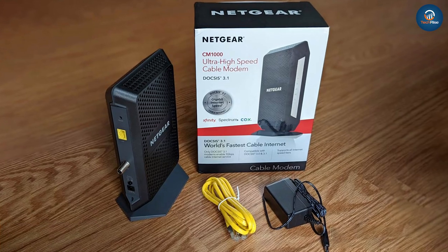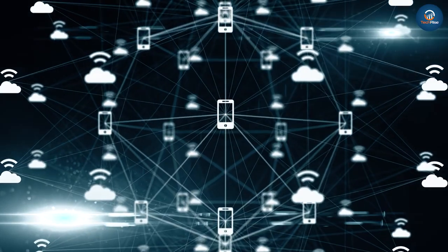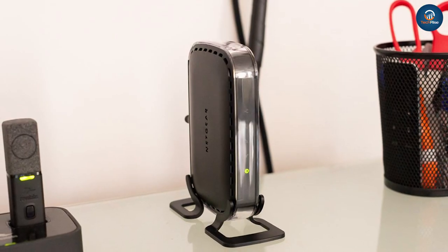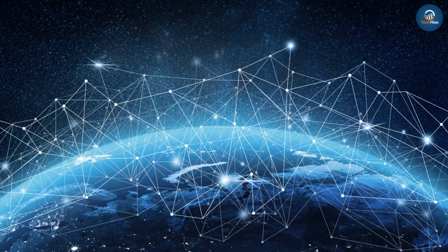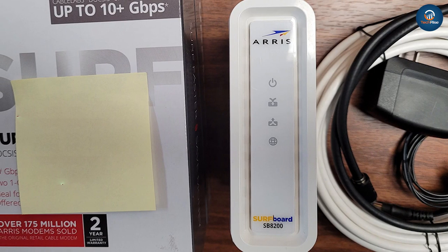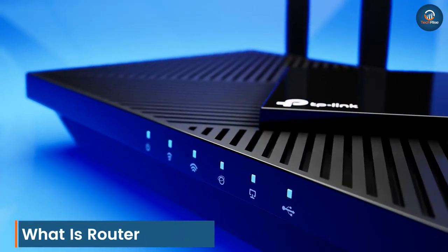It also decodes carrier signals to demodulate the transmitted information. The main aim of the modem is to produce a signal that can be transmitted easily and decoded to reproduce the digital data in its original form. Modems are also used for transmitting analog signals from light emitting diodes (LED) to radio.